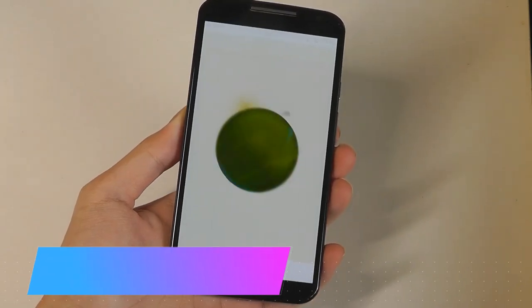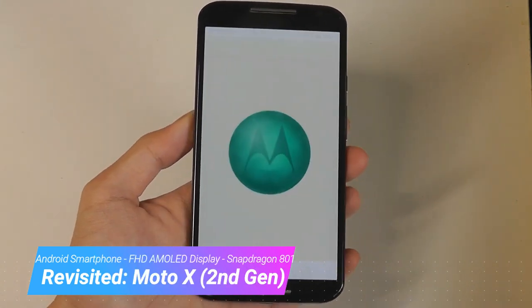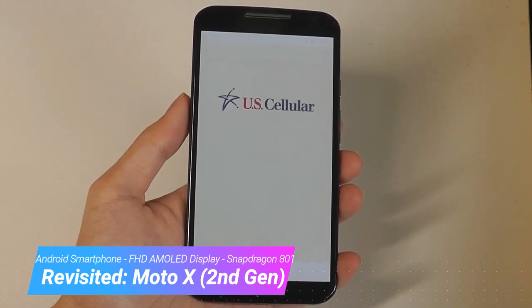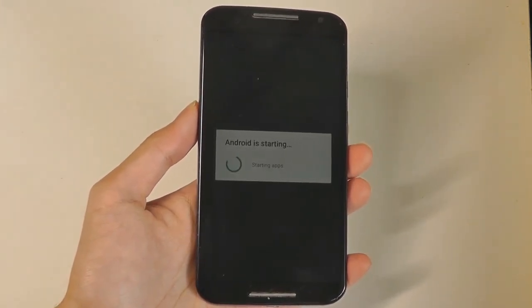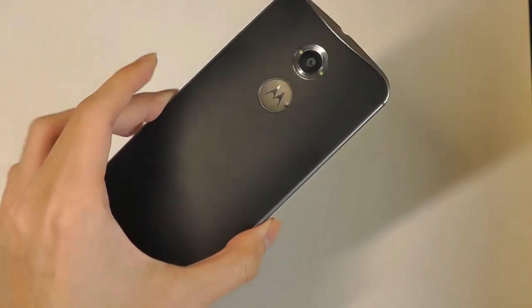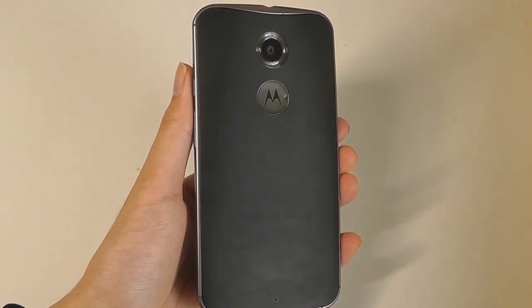Hey y'all here at OSReviews, you're watching our retro throwback review of the Moto X 2nd generation here in 2019. This phone was released in 2014, making it now five years old. We're going to find out if it's still a device that is usable, or maybe worth picking up for a really budget price. Speaking of, this phone can now be found on Amazon or eBay in used condition for around $50 — definitely in budget territory, and that's of course without a contract.